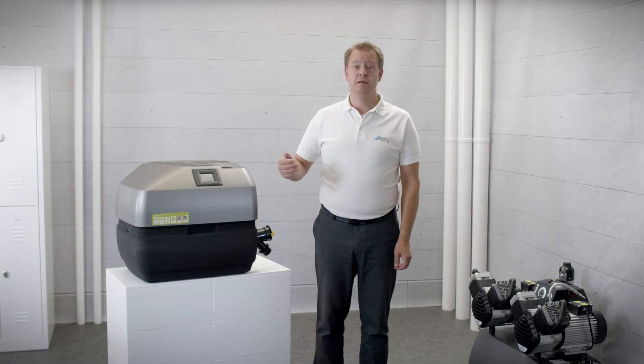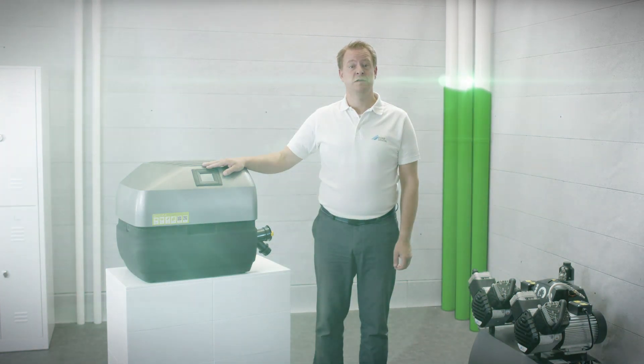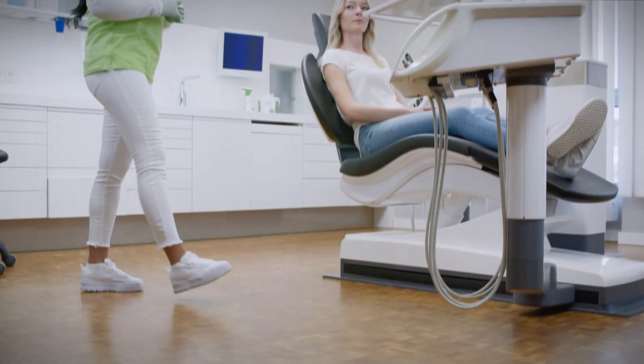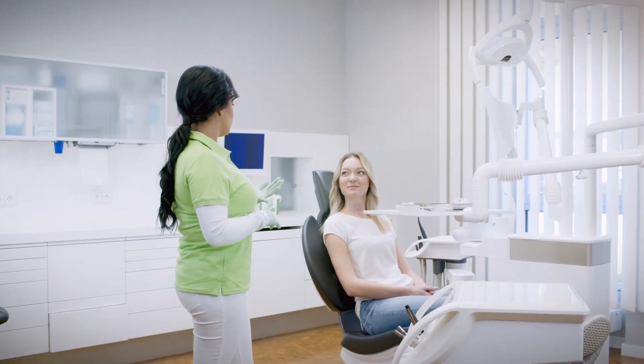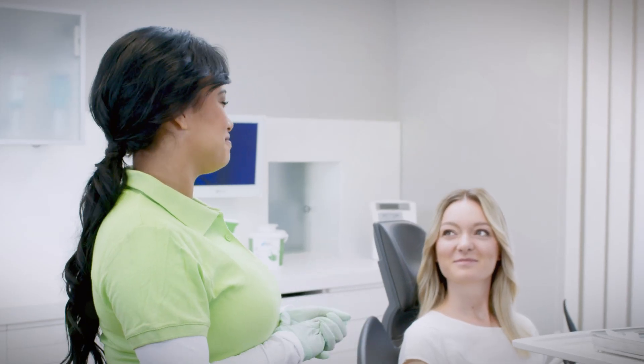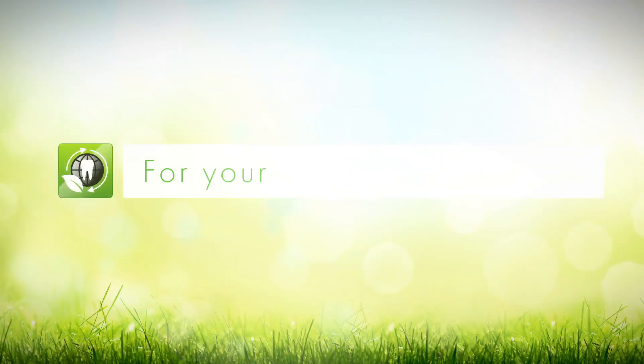This is how we want to support you regarding the longevity of your products and their efficiency for a sustainable future of your practice. Take the first step towards sustainability now with the Tusco family from Duodental. Tusco — for your sustainable practice.